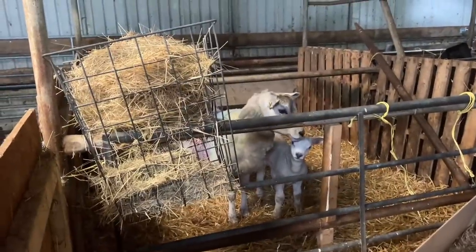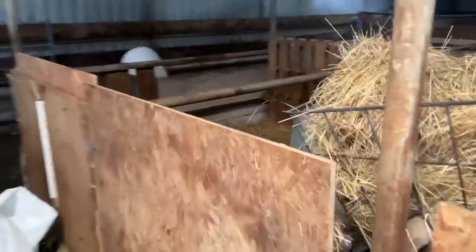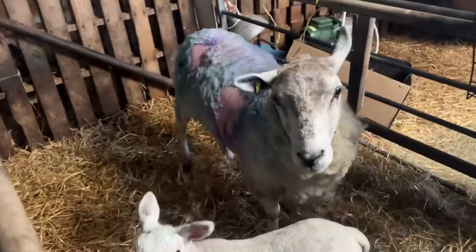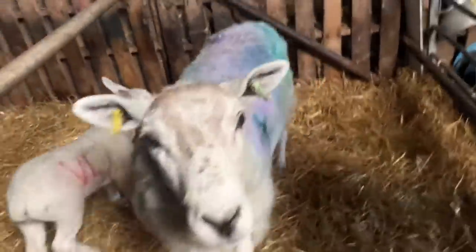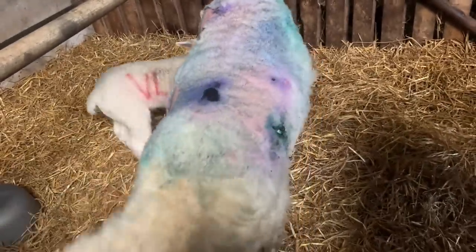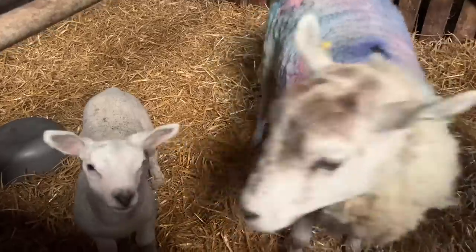Today is the day we're going to put these two back out in the field. This is the ewe that was really bad with fly strike. She's just got that kind of wound on the side and we're going to put some Stockholm tar on it and get them back out. I'm pretty sure they're ready to go out.